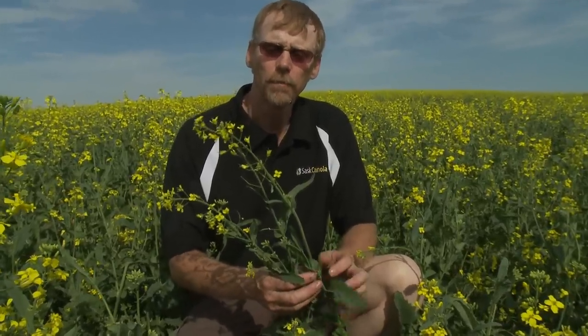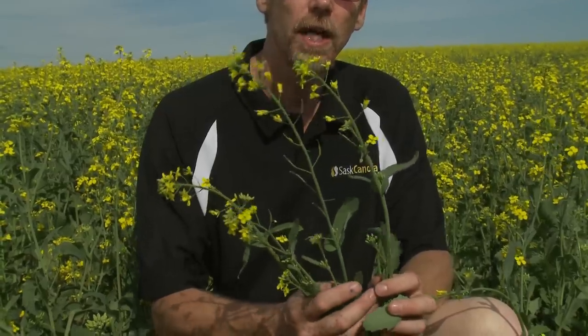Canola plants are most noted for their beautiful yellow flowers. They paint a beautiful picture on our landscape. The thing is with the flowers is they don't last very long. They last for a day or two and the bottom little petals will fall off, and the new ones which come out of the buds here will create new flowers and then turn into seeds.